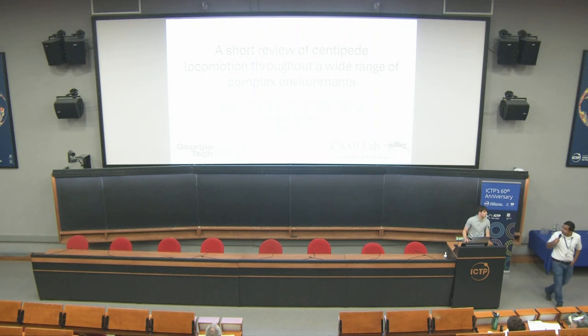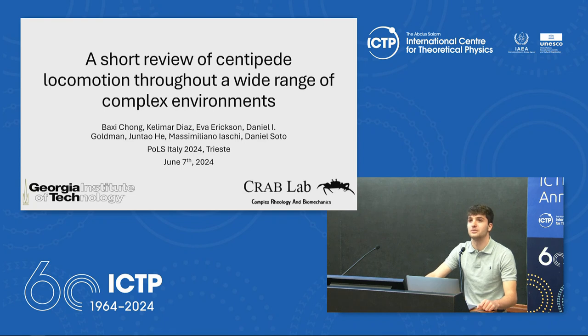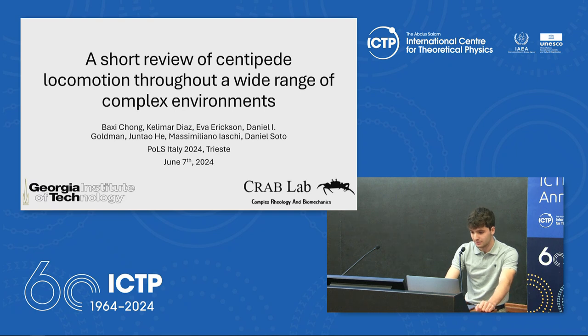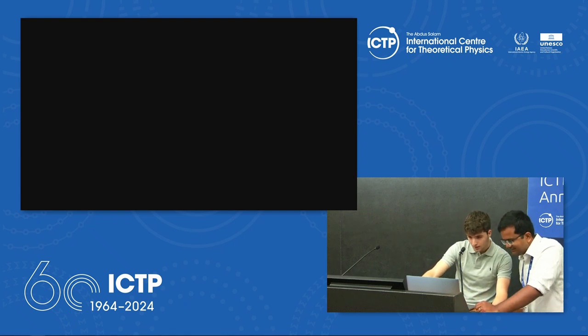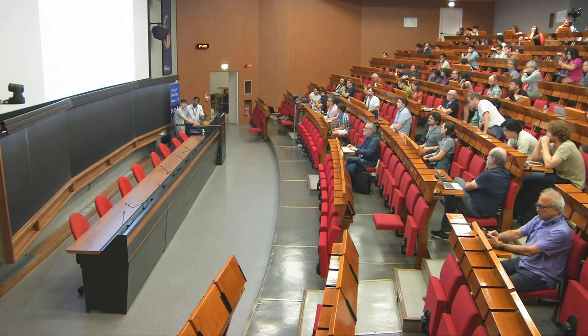Our next speaker is Masimiliano Yashki from Georgia Tech. Good morning everyone. It's a lot more scary to actually be the one speaking. My name is Masimiliano Yashki. I'm a mechanical engineering undergraduate student at Georgia Tech and an undergraduate researcher at Dan Goldman's Crab Lab. Today this is actually my first talk ever, so I'm very excited and very honored to be here. Thank you very much for the great opportunity.